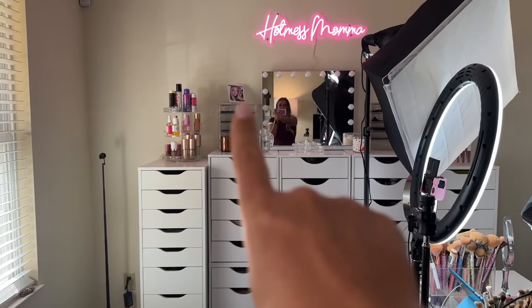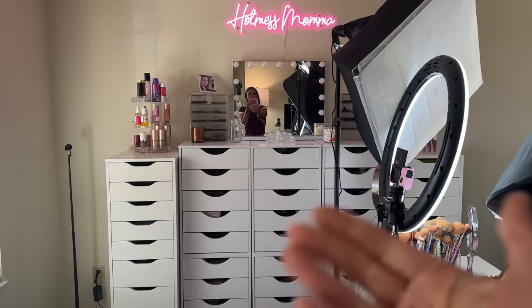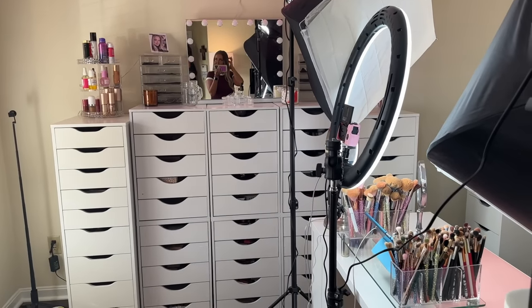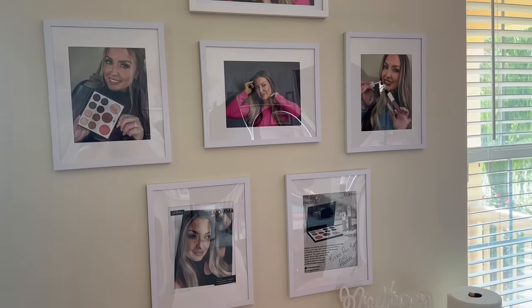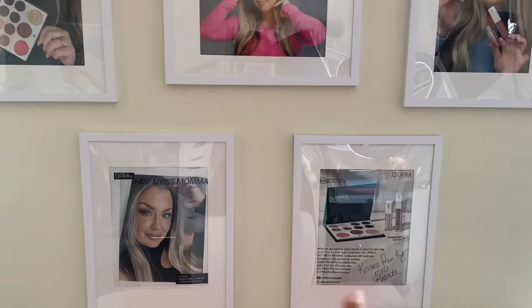That is what was in my PR box for my collab with Ofra Cosmetics. My husband had this really good idea — he said let's make an accomplishment wall. So here we've got the photo shoot that I had for my collection with Ofra Cosmetics. Isn't that so cool?